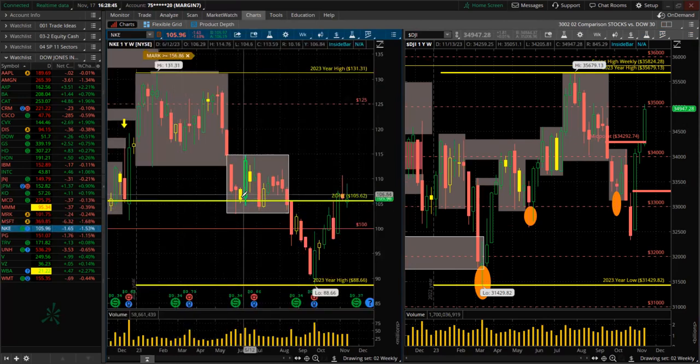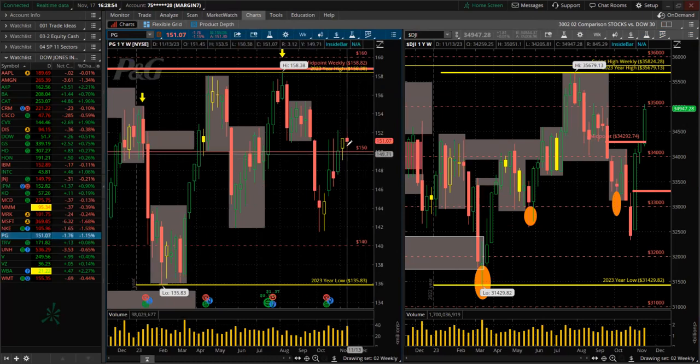Nike — back in that zone again, I've mentioned that several times. Bear pin bar up there — that looks something bad. Procter & Gamble — red, higher high, higher low, but a bear pin bar. Very suspicious, might have a dump here.